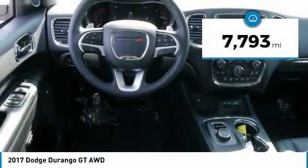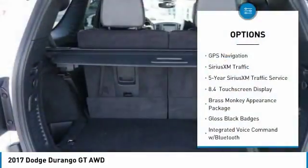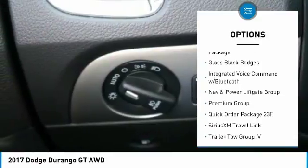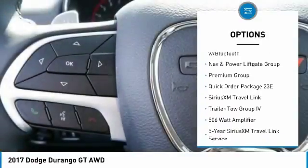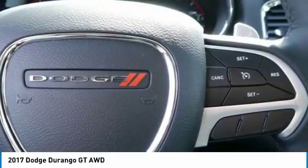This vehicle has less than 8,000 miles. Here are some of this vehicle's great options: traction control, power sunroof, dual airbags, air conditioning, power steering, four-wheel disc brakes, rear window defroster, power windows, and remote keyless entry.